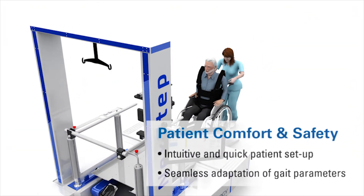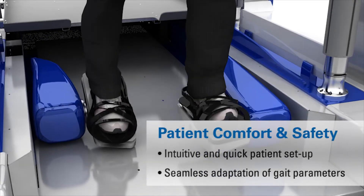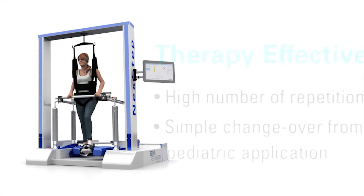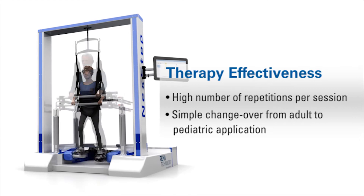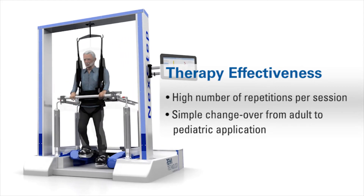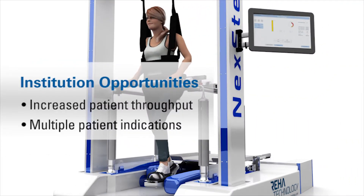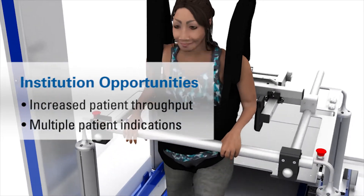Patient comfort and safety. Intuitive and quick patient set-up. Seamless adaptation of gait parameters. Therapy effectiveness — high number of repetitions per session. Simple changeover from adult to pediatric application. Institution opportunities: increased patient throughput and multiple patient dedications.